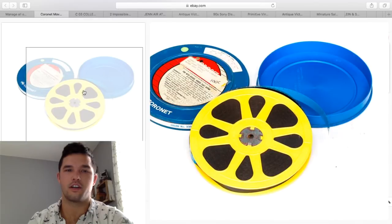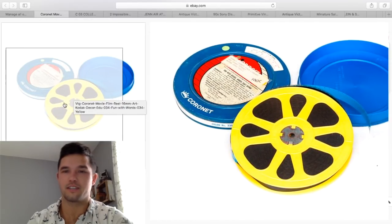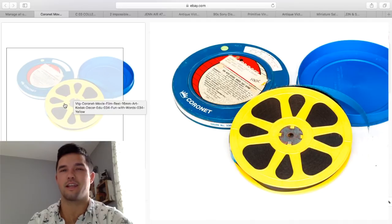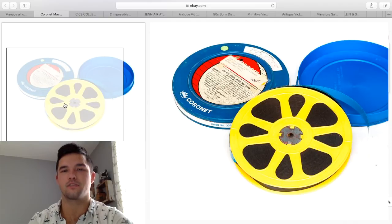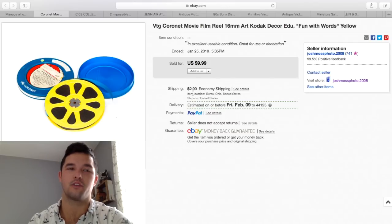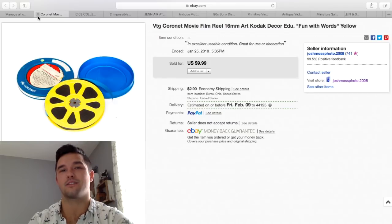Here's another example of movie reels that sell. You've seen one I took with crappy cell phone pictures — it sold for $9.99 plus shipping. This one sold for $9.99 plus shipping too. Pictures aren't everything. I do like having nice pictures because it represents my brand well, but at the end of the day, if someone wants something and it's unique, pictures aren't going to deter them.